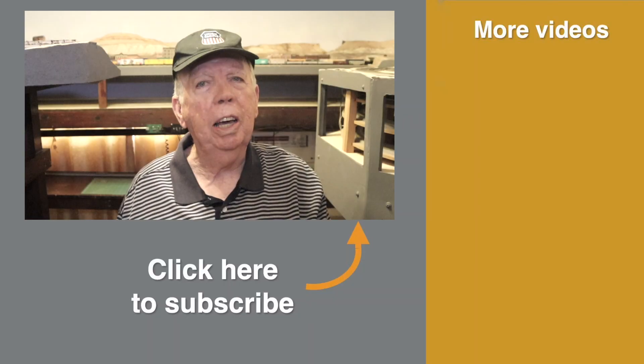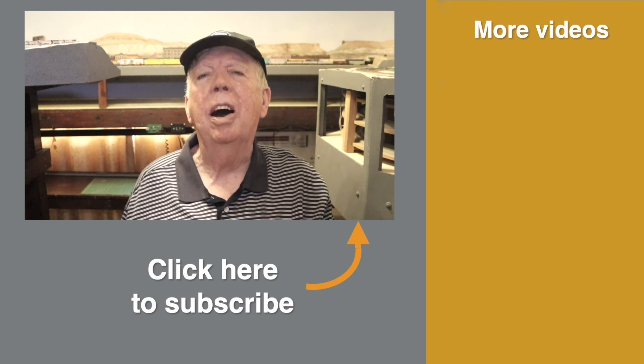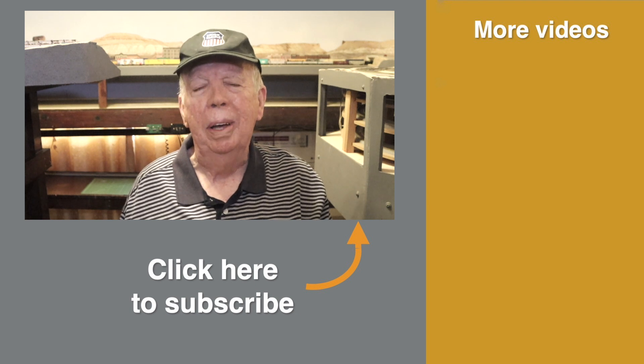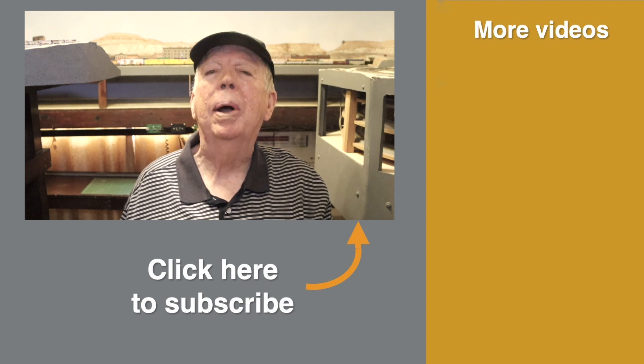Be sure to go watch Dispatch 15 — just click on the icon over here. Thanks for letting me share the amazing hobby of model railroading with you. As always, I'm Roy Smith. Until next time, happy railroading!